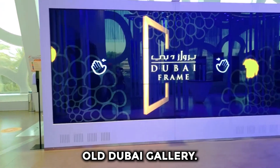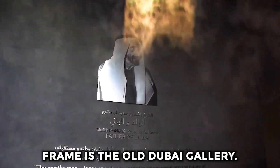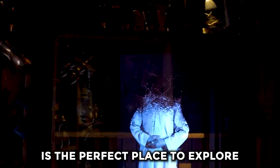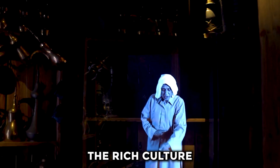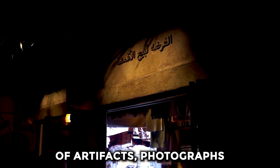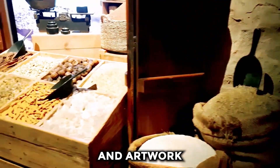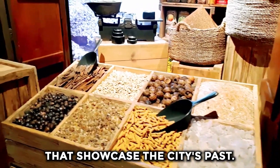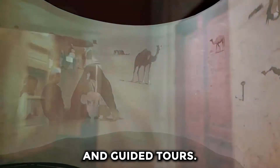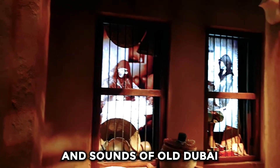Old Dubai Gallery. Another main attraction near Dubai Frame is the Old Dubai Gallery. It is the perfect place to explore the rich culture and history of the city. It offers a unique experience to visitors with its collection of artifacts, photographs, and artwork that showcase the city's past. Visitors can also enjoy interactive displays, audio-visual presentations, and guided tours. The gallery is also home to a cafe where visitors can relax and enjoy refreshments while taking in the sights and sounds of Old Dubai.